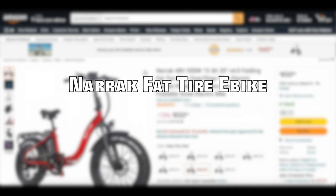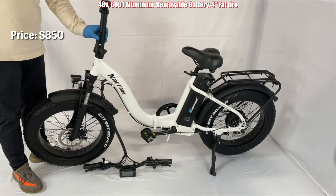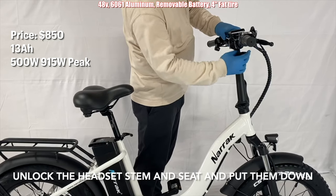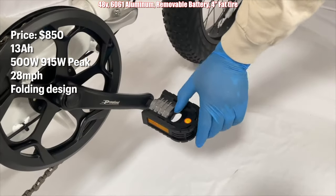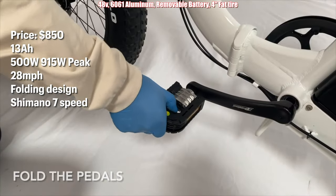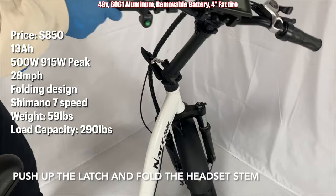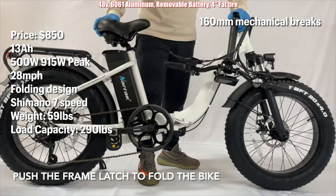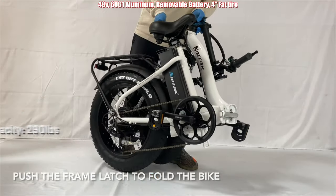Coming in at number two is the Narek Fat Tire E-Bike, priced at $850. It has a 13 amp hour battery, 500 watt motor with a 915 watt peak, 28 miles per hour top speed, and has a folding design with a Shimano 7 speed shifter. The bike weighs 59 pounds and has a load capacity of 290 pounds. The drawback is the 160 millimeter mechanical brakes. The Narek Fat Tire E-Bike is a decent folding e-bike that has specs that rival big brands for a low price.